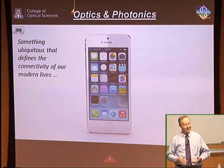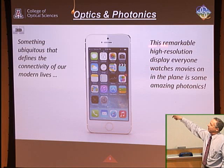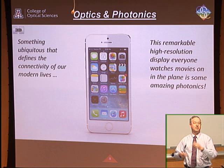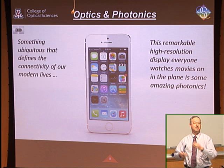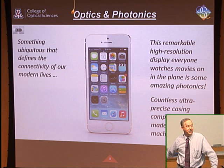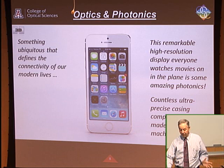You can't go anywhere without it — you can't figure out where you are, get directions, communicate, or surf the web without your connectivity. The display itself — a very high-resolution color display — is a pretty remarkable piece of technology; that's all photonics. Some are now emerging with polymer LED flexible displays. There's a lot of laser machining that goes into creating these precision cases. The cell phone camera was a joke when it came out, but now almost nobody carries a point-and-shoot camera because the quality has gotten so good.